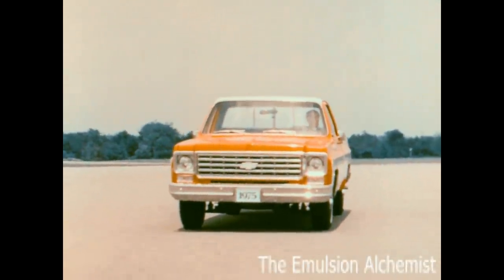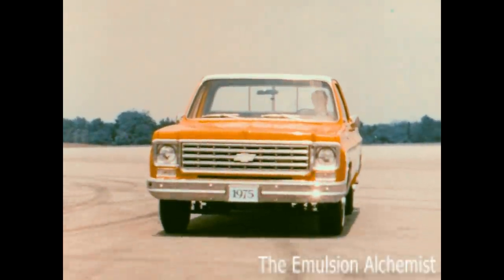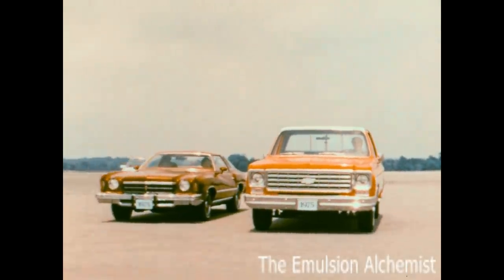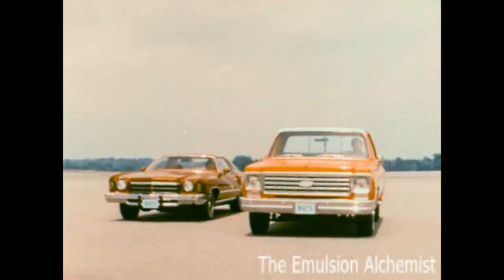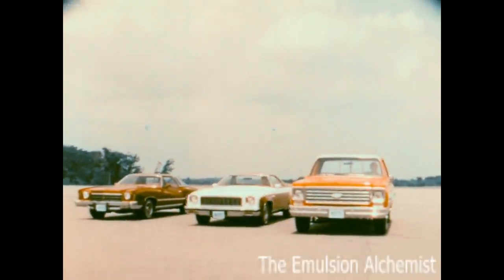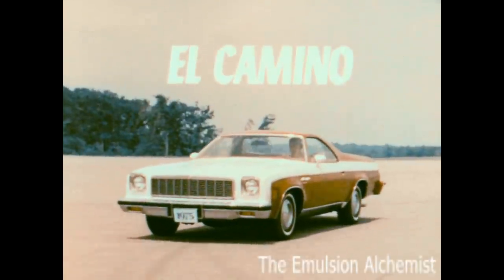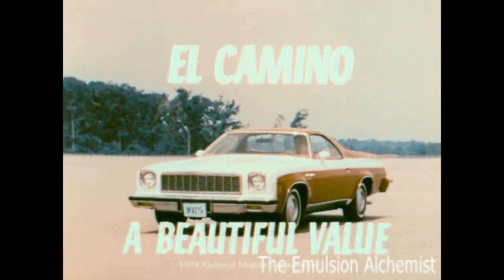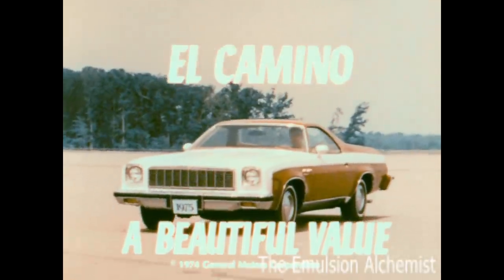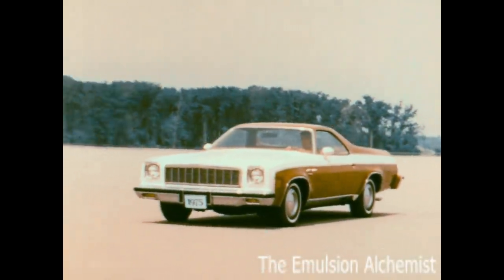Suppose you could get tough rugged durability and economy of operation found in a Chevrolet pickup truck, and the kind of comfort and luxury reminiscent of Monte Carlo, all combined in one vehicle. That would be real value. Well, the 1975 El Camino is that vehicle, and it is a beautiful value.